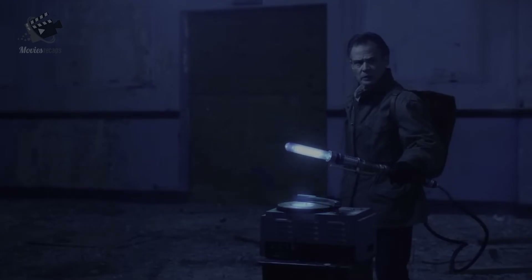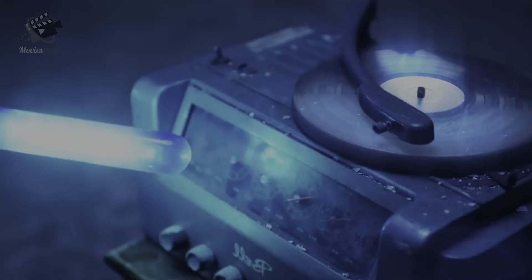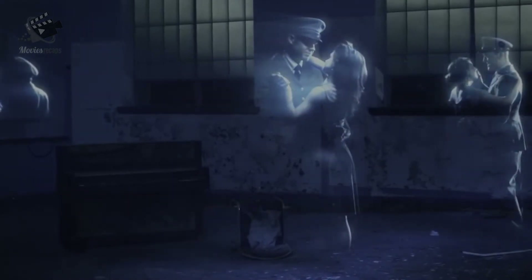He stumbles upon a poster which reads War Songs. He sees a pickup music player and walks to it. When the blue light from the torch illuminates it, the player starts playing music and various couples appear dancing. The man walks through them and exits the room, which then falls dark again.